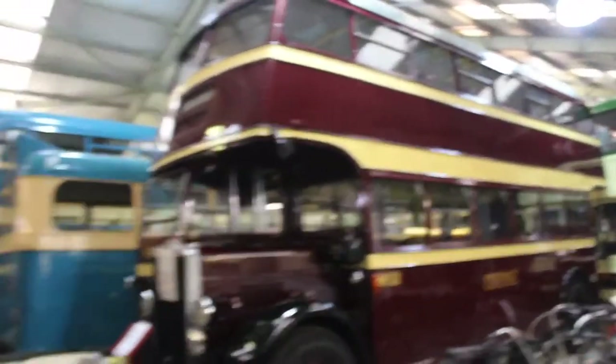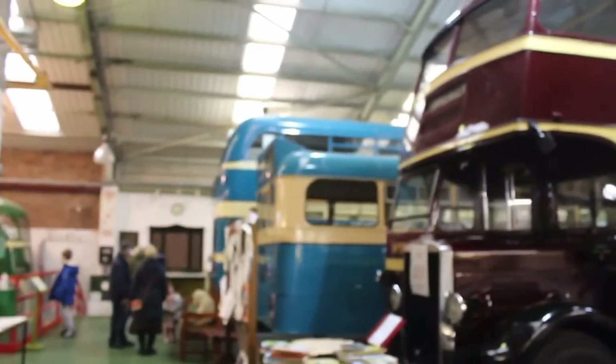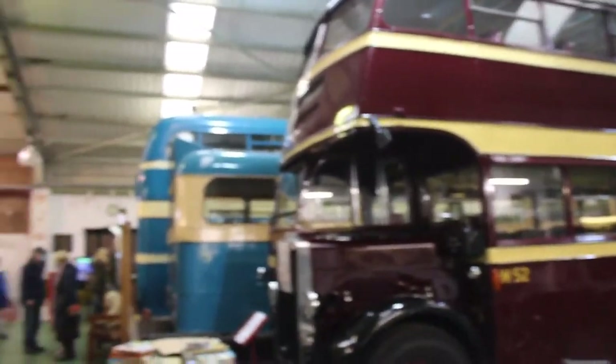This here is the World Tram Museum, and it's absolutely fantastic. They usually run tram rides, but they can't today because the track's damaged. Let's have a look around.